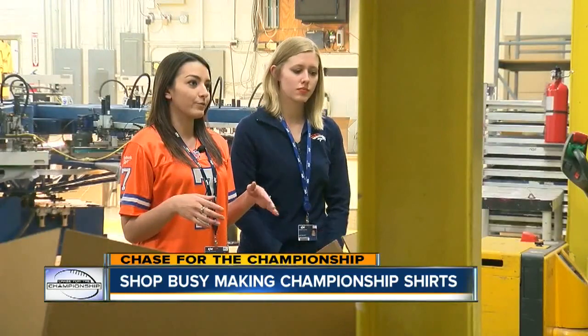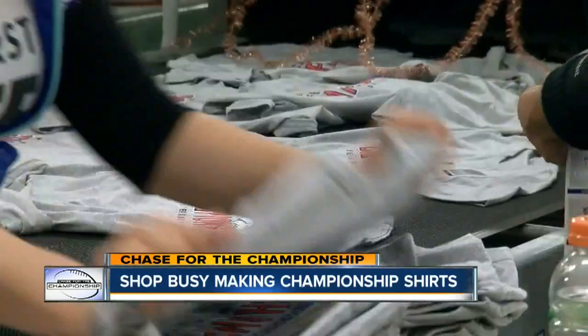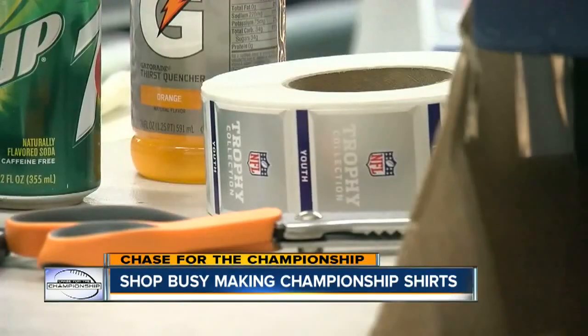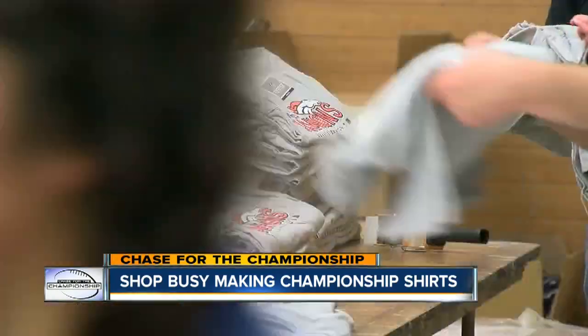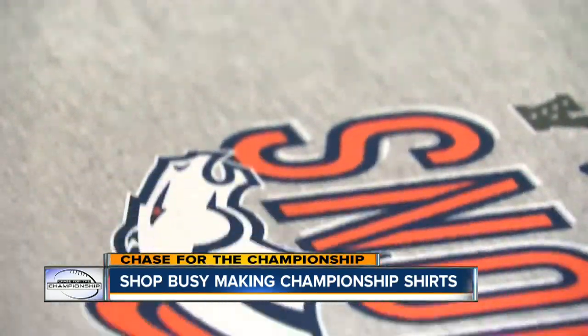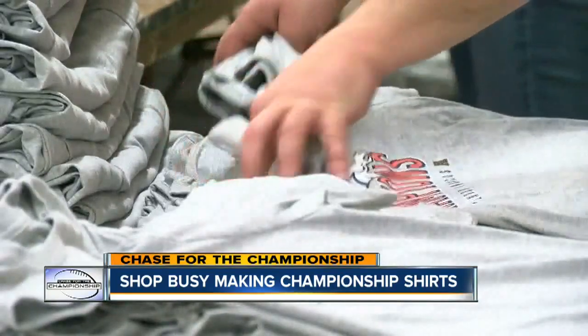As soon as they won, we were given the go-ahead from New York to go ahead and start printing all of these shirts. KSE Imprints is officially licensed to print and distribute AFC championship youth shirts. So for those of you planning to dress your kids in conference championship gear, chances are those shirts were printed here.